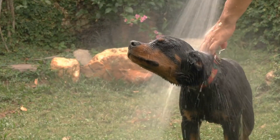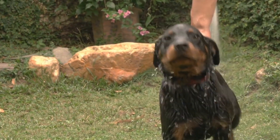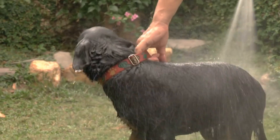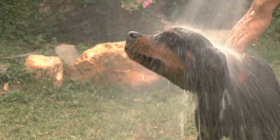It is also important to research and select a suitable hiking trail that is dog-friendly, offers the right level of difficulty, and has the necessary amenities such as water sources and waste disposal facilities.